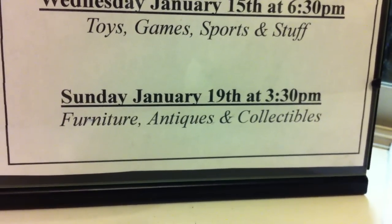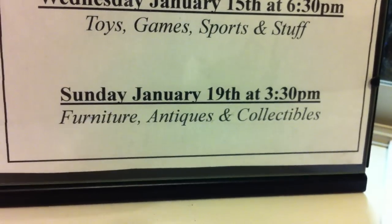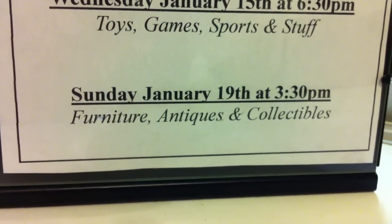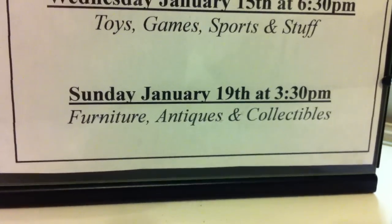Hi everybody, John from Kaplan's Auction with our first YouTube video of 2014. Ladies and gentlemen, this is our auction preview for Sunday, January 19th at 3:30 p.m. in our Savage Mill gallery, and it's a good one.